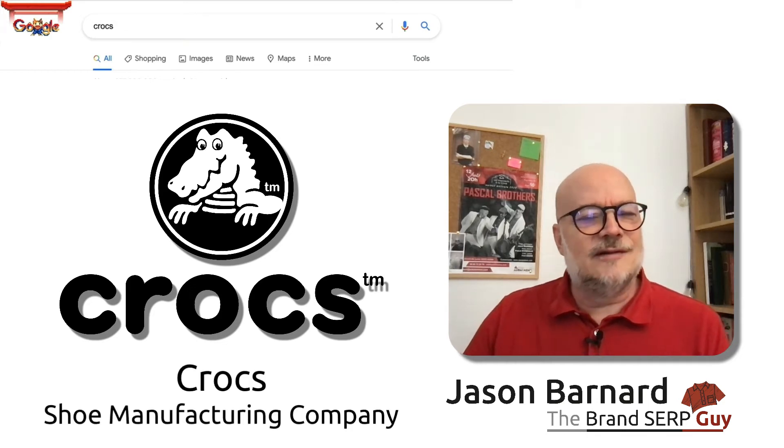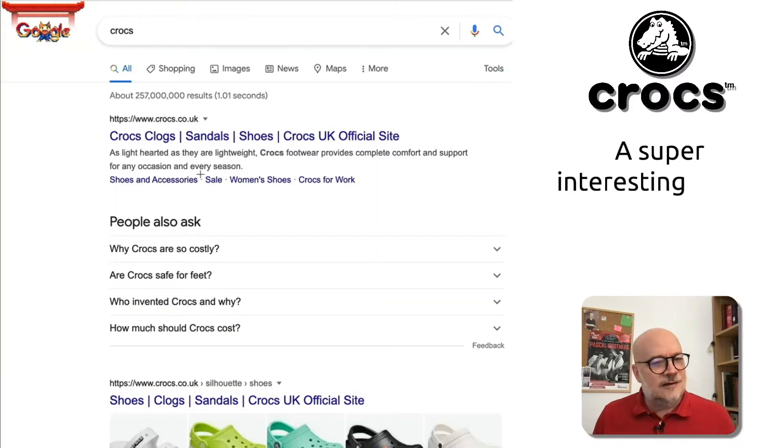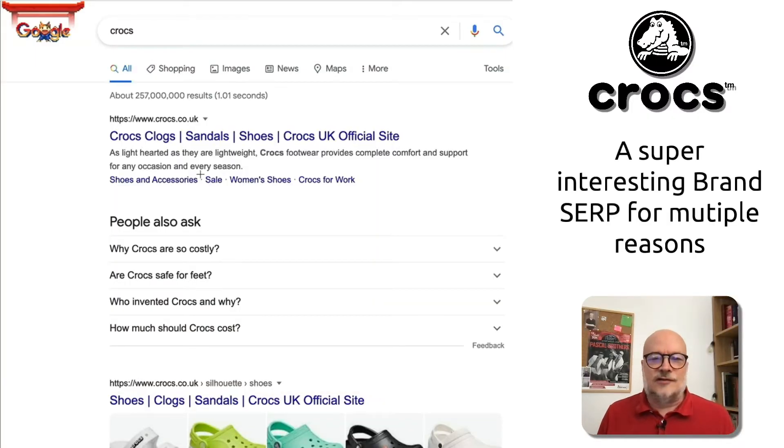Hi, I'm Jason Barnard. I'm the Brand SERP Guy and today we're looking at the Brand SERP for Crocs. Now, this Brand SERP is really interesting for multiple reasons.